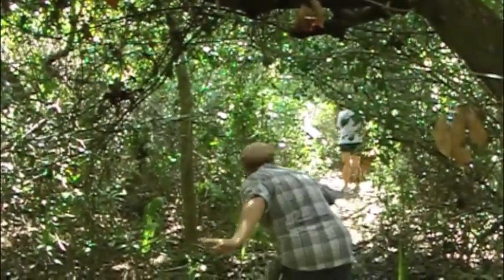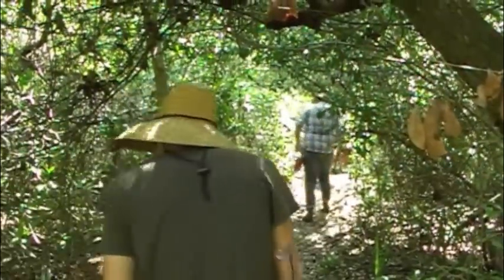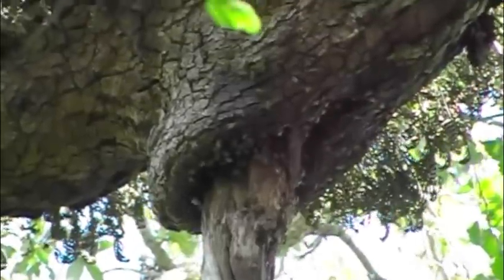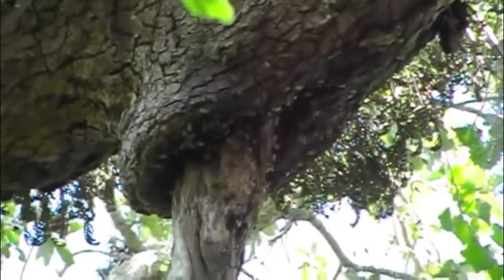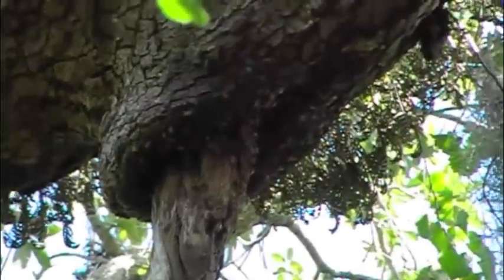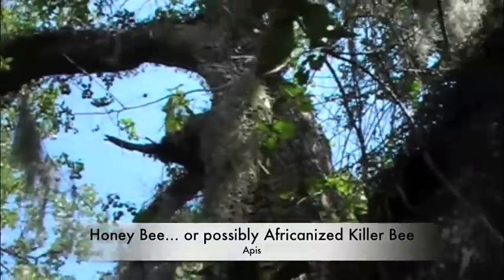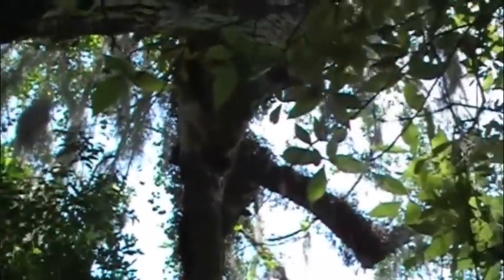Looks like Maddie is just mauled by something right now. Here we found another beehive. There are two very close to each other — one there, and then across on the other side of the tree there appears to be another beehive right there.